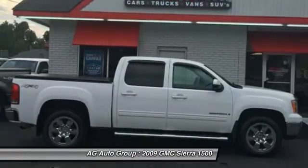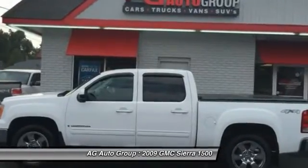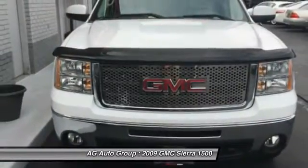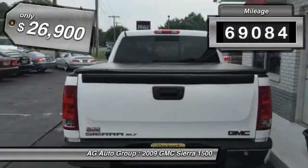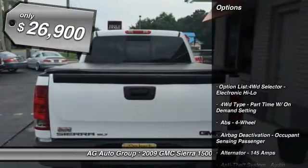Sierra 1500 now comes standard with a Vortex 6.2-liter and 5.3-liter V8 engine, and an electronically-controlled automatic transmission that combines high-max hauling capability with precise control. This vehicle has less than 70,000 miles, and it's priced below $30,000.